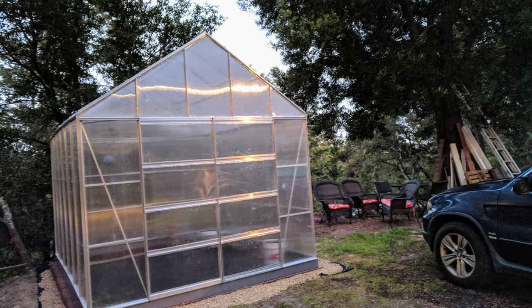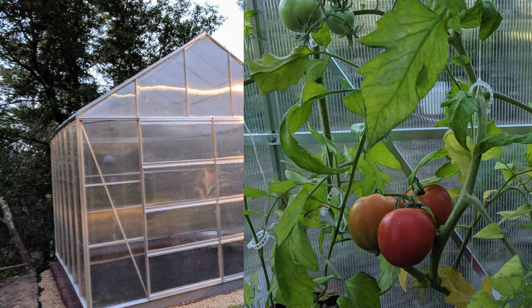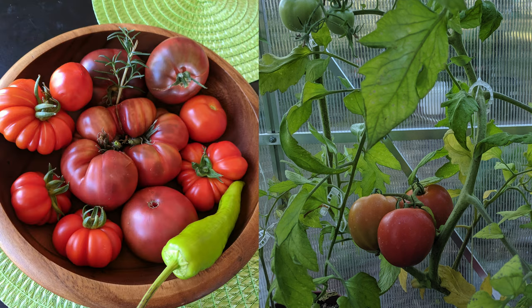Next up is the most expensive item on this list, and it is this greenhouse. I have a separate full-length review of it, but the highlight is this thing has been fantastic. I've been growing a lot of veggies in here, this has been here for five years and still going strong. I will definitely recommend it.